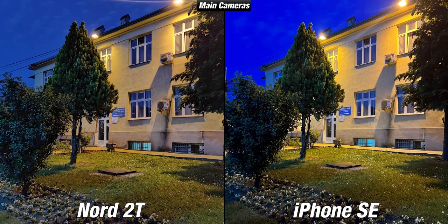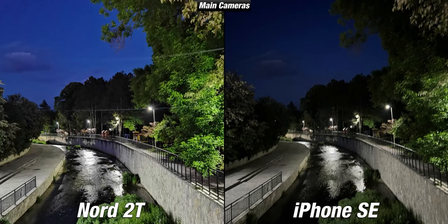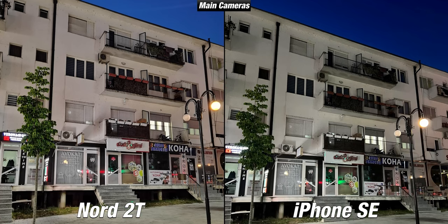Switching to the main cameras in low light, the Nord 2T picture is taken with night mode enabled since it supports it, while the iPhone doesn't support night mode even on its rear camera. Surprisingly they look very similar in some scenes, but when it gets darker the Nord 2T is noticeably brighter. In the darkest scenario, the OnePlus Nord 2T is a lot brighter and better exposed, while the iPhone SE is dark and almost unusable. When light sources were present, the iPhone wasn't that bad, but without them it falls behind.